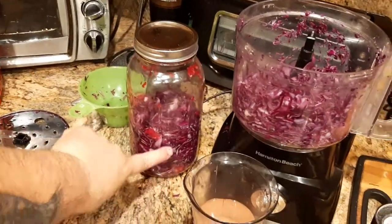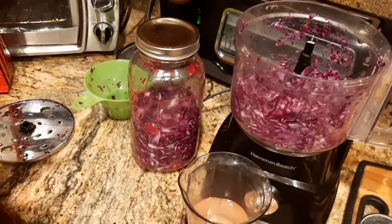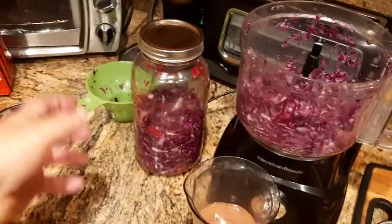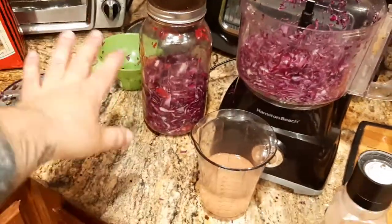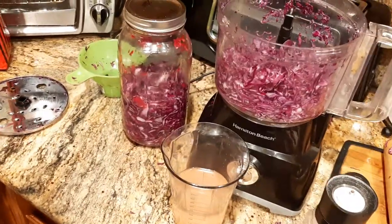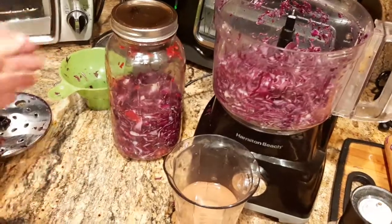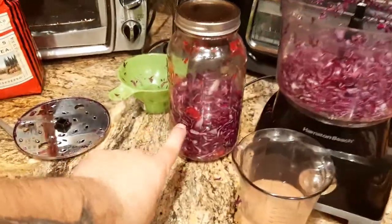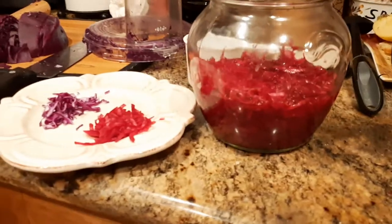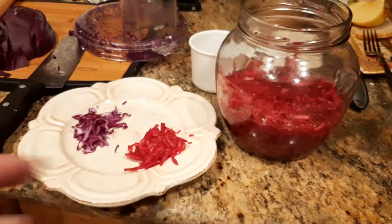That loose lid allows fermentation gases to escape while preventing bad bacteria from getting in. Leave it on the countertop another 24 hours, non-refrigerated. This goes faster in summer because of the warmer temperature, and takes a little longer in winter. Just keep repeating that process day after day. Eventually, your red cabbage will go from the raw purple color to a beautiful crimson red — that's your finished product.